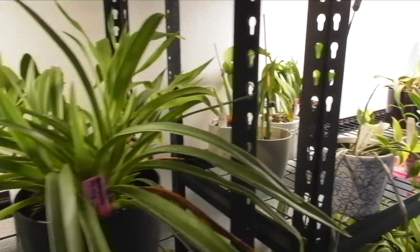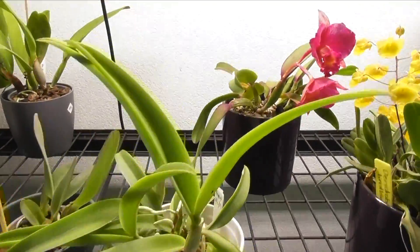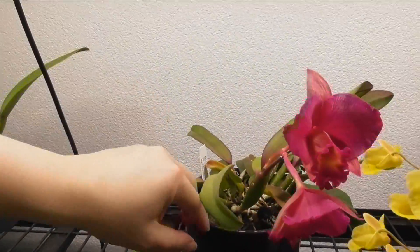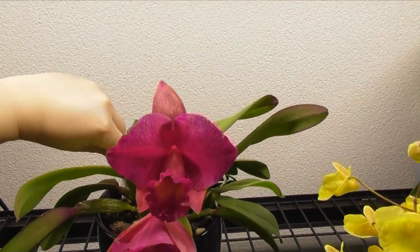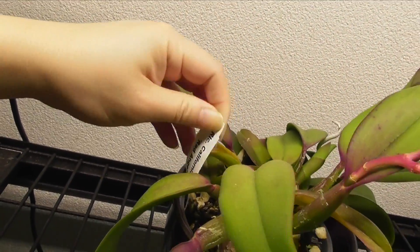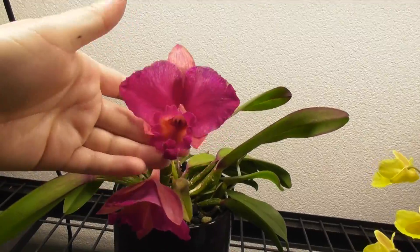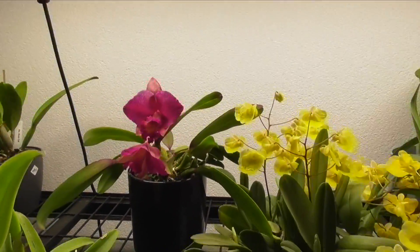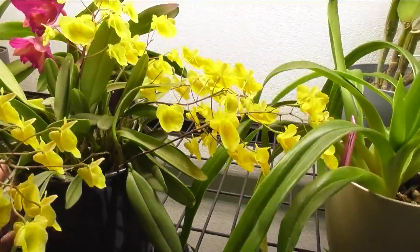Not too much else on this shelf, but over here this girl is going out of bloom now — it's the first bloom. It's RLC California Queen, I think California Queen Red Angel, and it was a very vibrant red but you can see it's just fading out now. Look at this — it's absolutely beautiful.